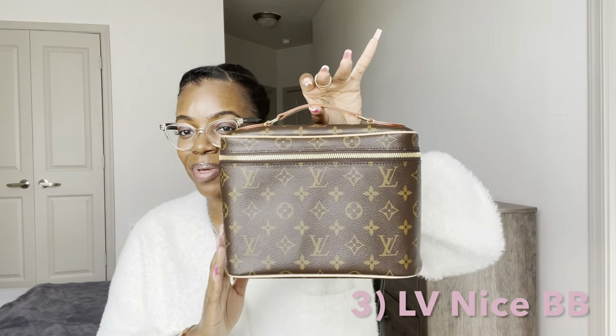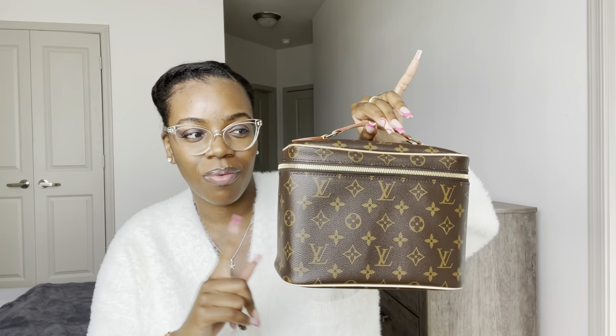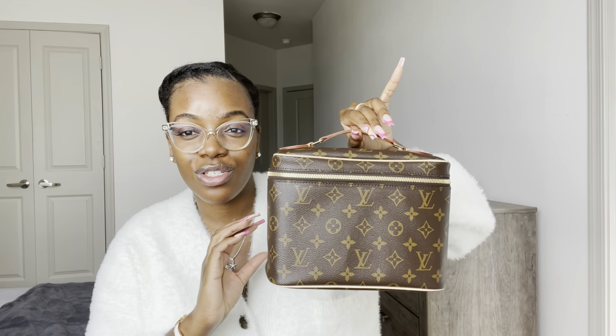The next piece is a toiletry item. When we're traveling we like to bring our own hair care, skincare, lotions, and all of that, and we need a cute little place to put it in. For that piece, I'm going to be sharing with you guys my holy grail — my one and only Anissa BB. It was so hard to get this piece. When I got it last year it was super hard, and I was so happy when my SA texted me like, 'We have one in the store, do you want it?' I was like, yes — swipe the card!